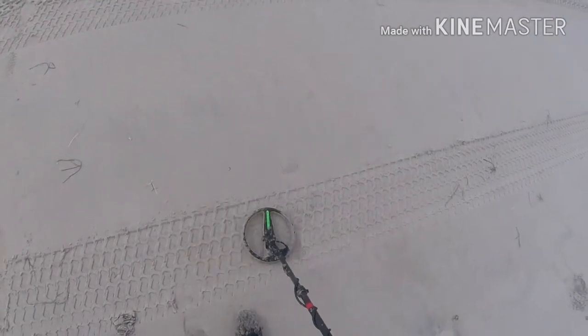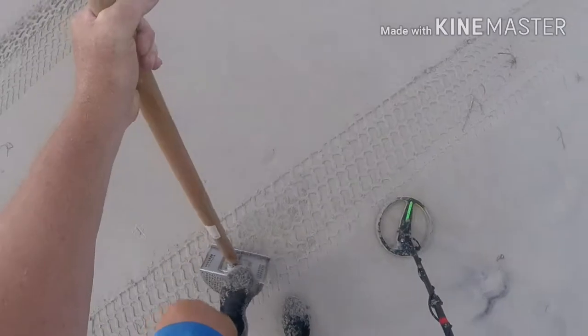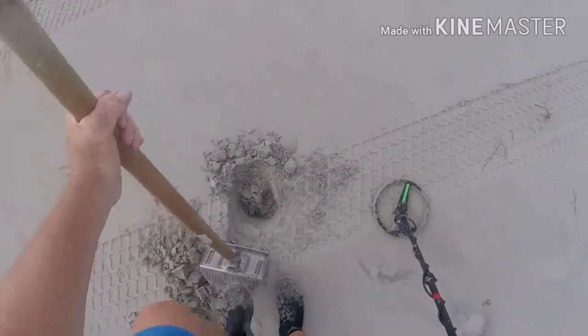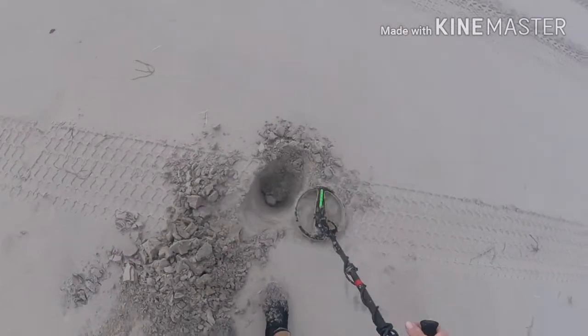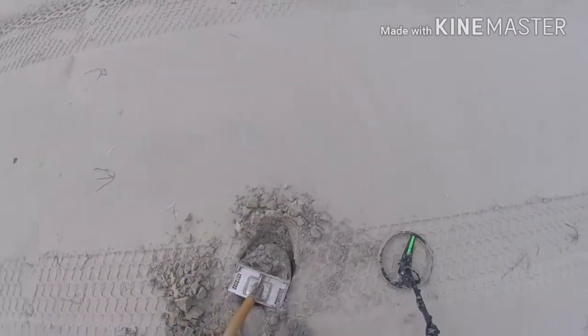We got a weak signal here — it's pretty deep, or it's very small, but I think it's deep. I'm hoping it's deep. Pretty good amount of targets out here today, got a lot of coins anyway. No jewelry yet.